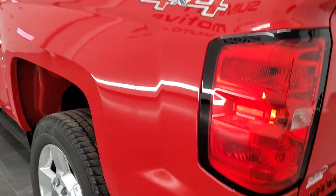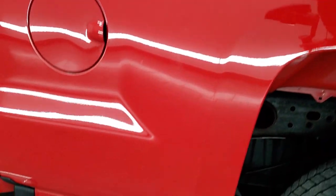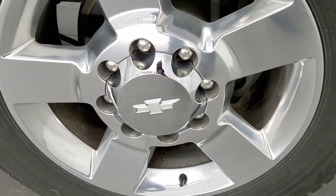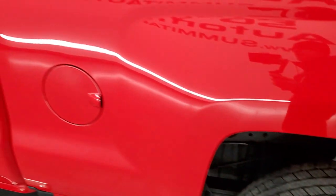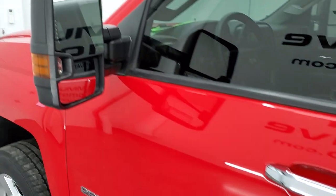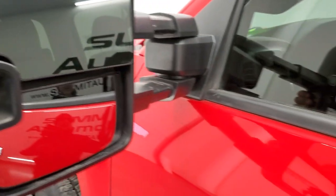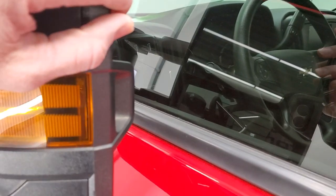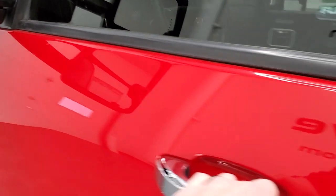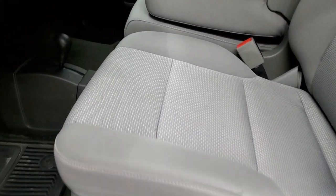Coming around to the driver's side, it's just as clean as the passenger side — no dents or dings on the box. This back rim is in excellent condition as well. The driver's side doors look really good. It does have the telescopic tow mirrors with built-in directional signals and LED side lights. They telescope out and fold in — I'll show you how those LED side lights work in just a second.